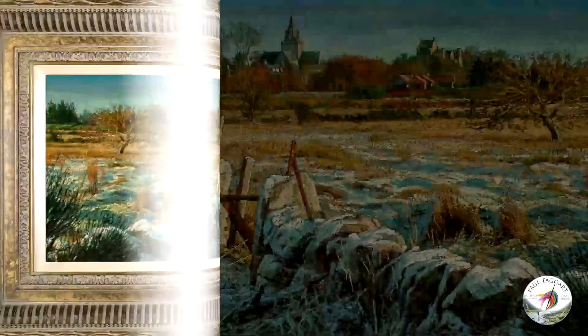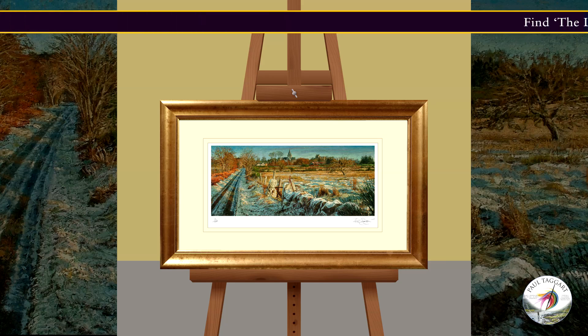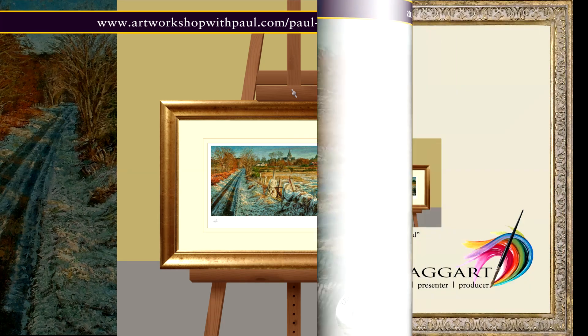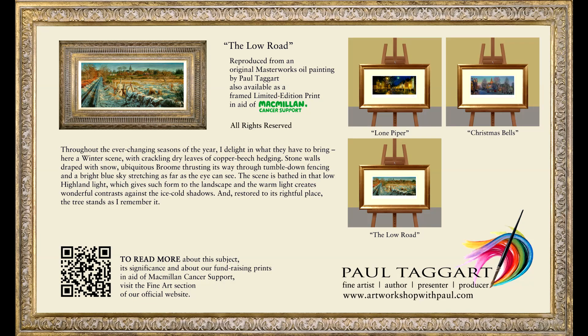The Low Road is available as a limited edition fundraising print in aid of Macmillan Cancer Support. To read more about this subject and its significance, and about our three fundraising prints in aid of Macmillan Cancer Support, visit the limited edition prints gallery on our official website, www.artworkshopwithpaul.com.